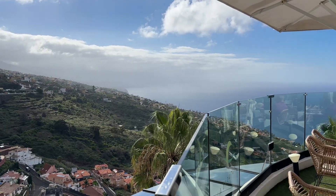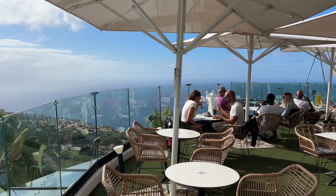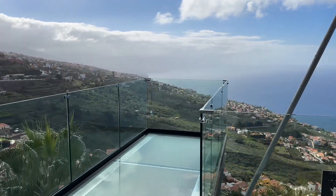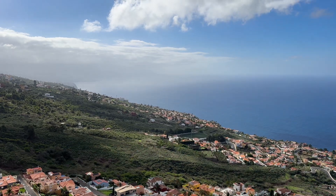Good afternoon! Here I am at La Baranda - this is the one with the glass walkway. I'll give you a quick show of it, but this is not where I'm going today. We're going down the hill where not many people know there's a wine museum. Here's the glass walkway. So here we are at Casa del Vino - let's go in and I'll show you around.